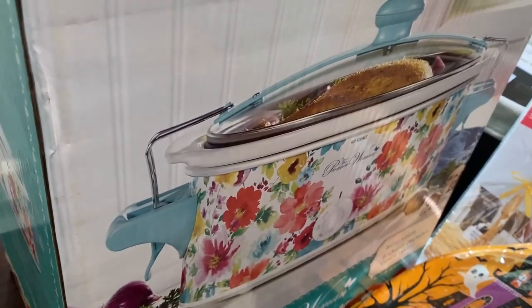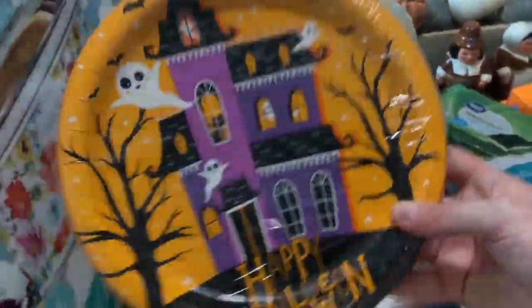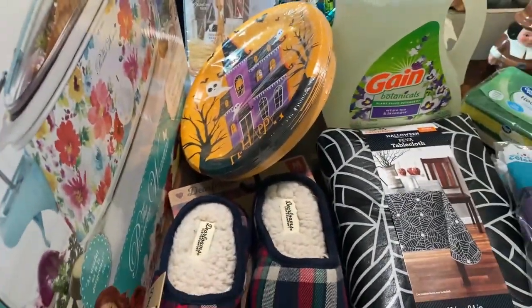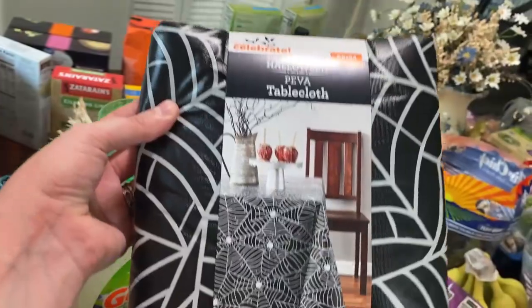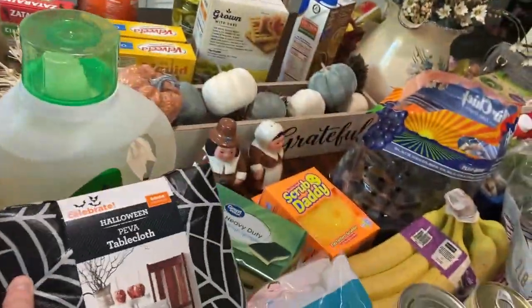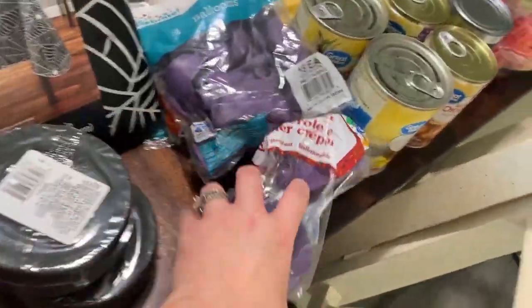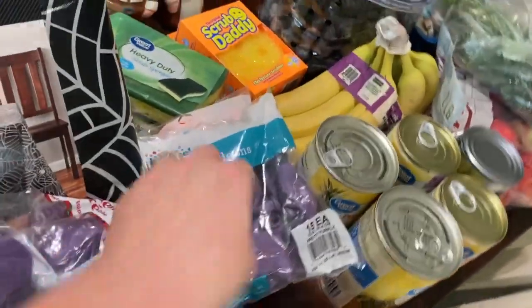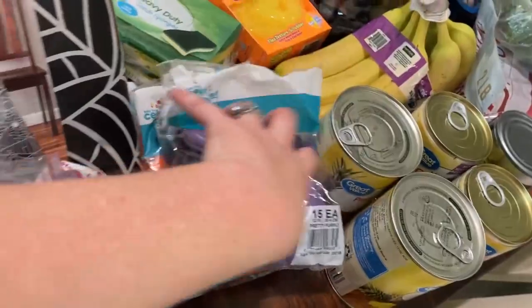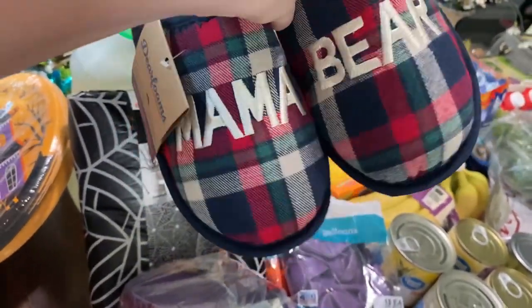My daughter's birthday is on Halloween so she wanted some Halloween decorations. We got some Halloween plates — we actually got those from the Dollar Tree because we couldn't find any at Walmart. We got this cool spider web tablecloth, some streamers — black ones and purple ones — and purple, orange, and black balloons.